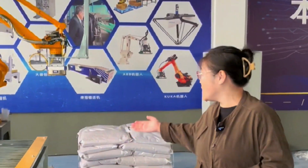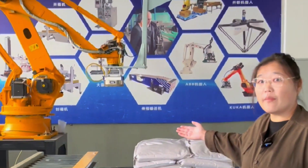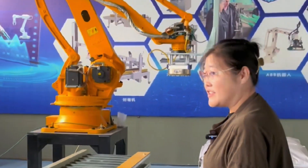Here, in my hand — and behind me — there is the drone robot. Let me show you the details of this robot.